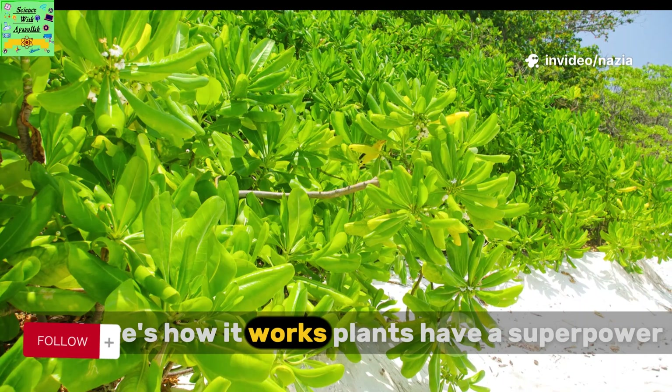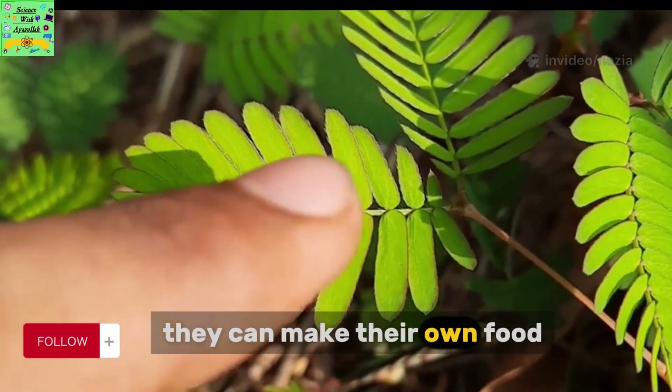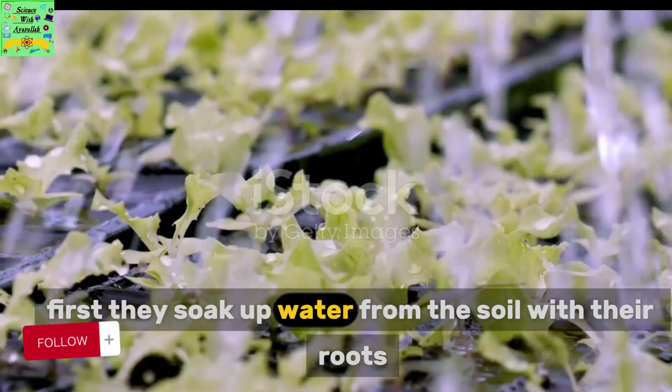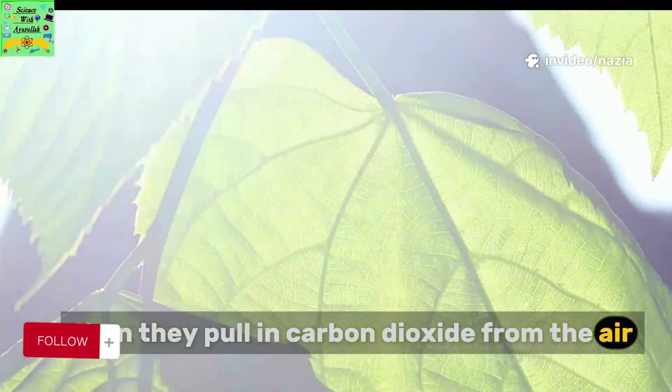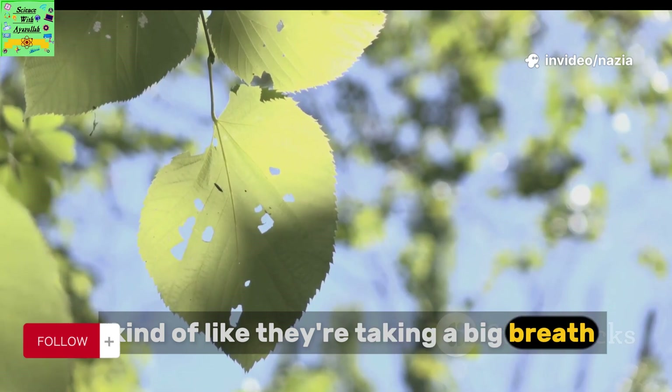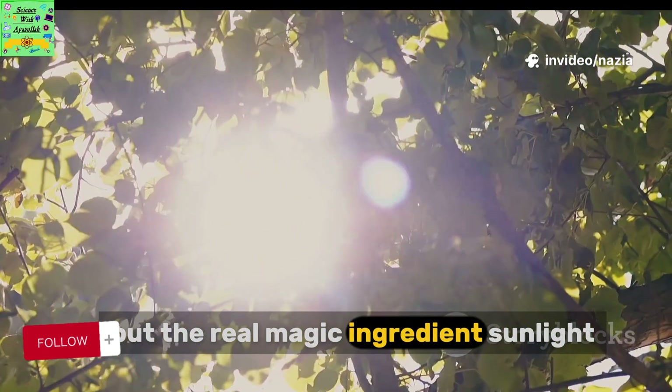So here's how it works. Plants have a superpower — they can make their own food. First, they soak up water from the soil with their roots. Then they pull in carbon dioxide from the air, kind of like they're taking a big breath. But the real magic ingredient? Sunlight.